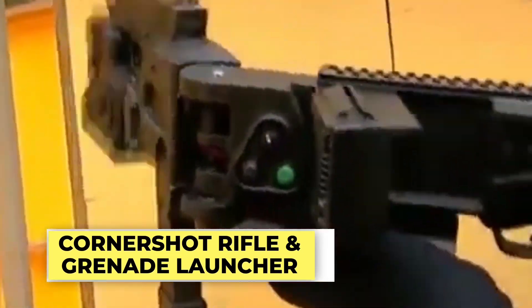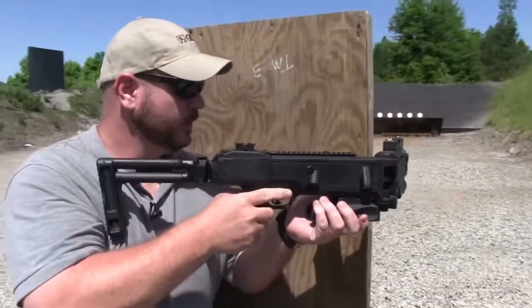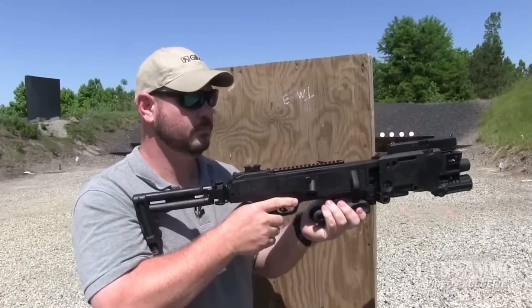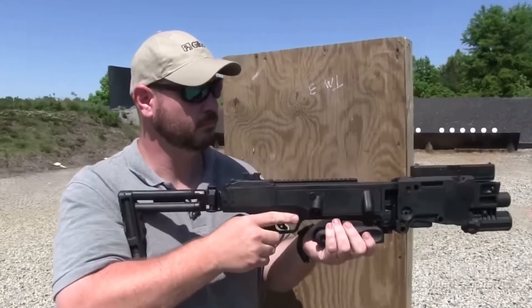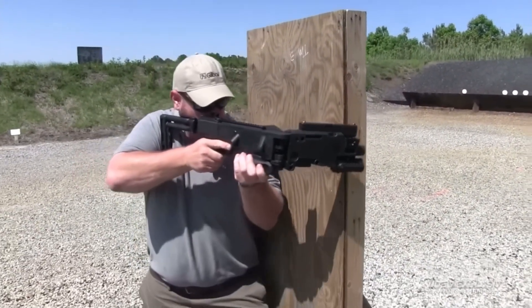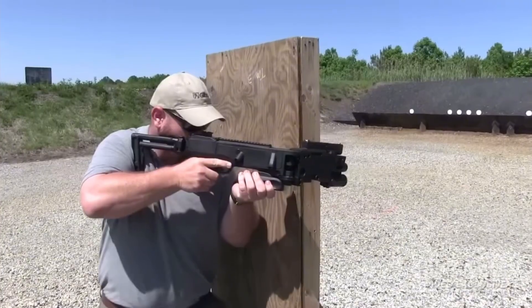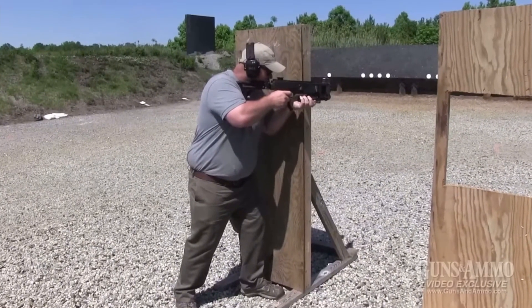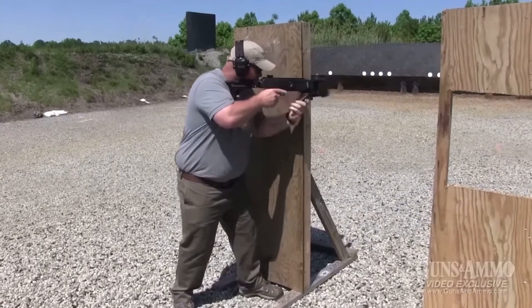Cornershot rifle and grenade launcher. In the intense chaos of a shootout, if a sniper faces a corner, what will he do? Take a peek? Thankfully, there's a better technology for that tactical challenge. Enter the Cornershot, a game-changing rifle and grenade launcher used by Indian soldiers. With a unique hinge, it allows the barrel to pivot, enabling soldiers to see and fire around corners.